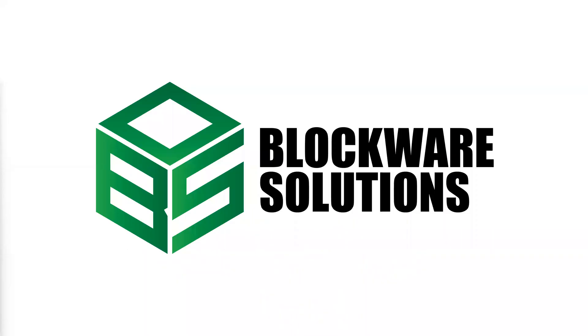Before we get started, this episode is brought to you by Blockware Solutions. Blockware Solutions is a vertically integrated Bitcoin mining company. They have a turnkey Bitcoin mining solution, so you can actually buy rigs from them, host it with them, and mine with them and earn Bitcoin to any wallet that you want. Disclosure: I do work for them, but it's a fantastic product. If you want to get started mining Bitcoin, they're a great solution for you.